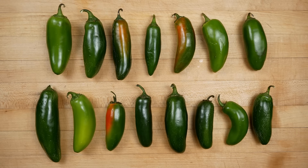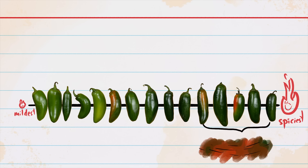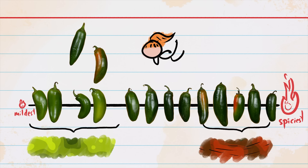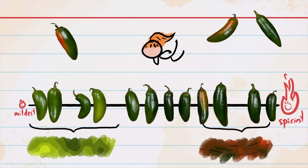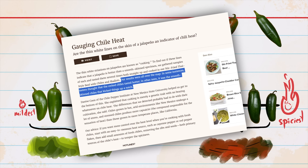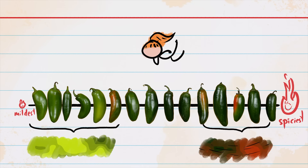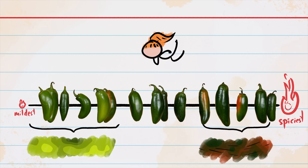You can see those trends here, where we've put the peppers from the experiment in order from mildest to spiciest. From this dataset, it does seem like picking a dark green or reddish pepper with visible corking will give you the best chance at a spicier jalapeno. And picking a light green, smooth-skinned pepper will give you the best chance at a milder jalapeno. But these variables weren't perfect predictors of spiciness. When America's Test Kitchen tested the relationship between corking and spiciness, they didn't find a relationship. There is likely just so much underlying variation in jalapeno capsaicin levels that no single exterior clue, or even combination of clues, is going to allow you to consistently pick the heat level you want.